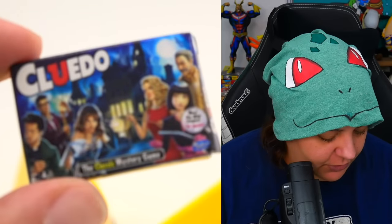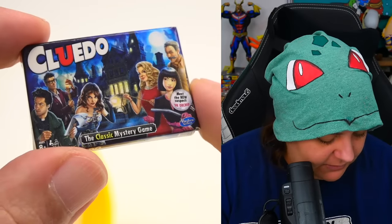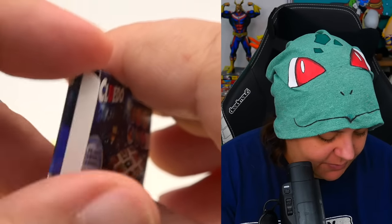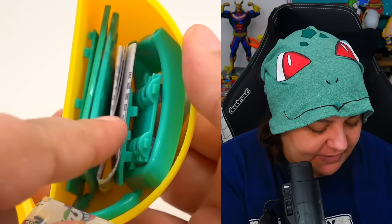Cluedo — I guess it's kind of like murder mystery. It's a mystery board game. Again, just a box — very meh about that. Another shopping cart which we will not put together — they're just different colors.